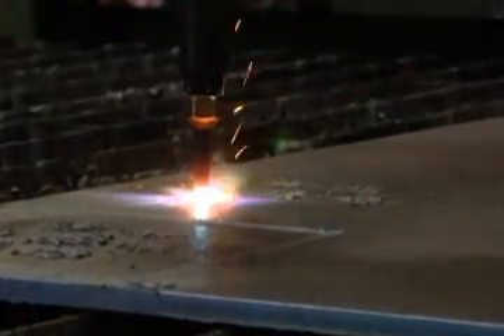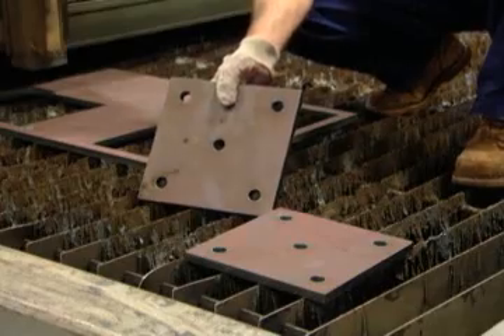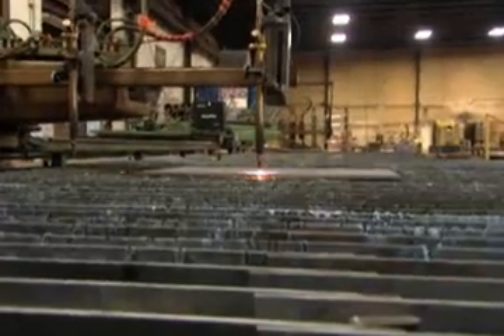With oxyfuel, when you're cutting, it gives a rough edge top and bottom, where you have to grind and get rid of a lot of the slag. With plasma, you cut it — it's just clean, it's ready to go.